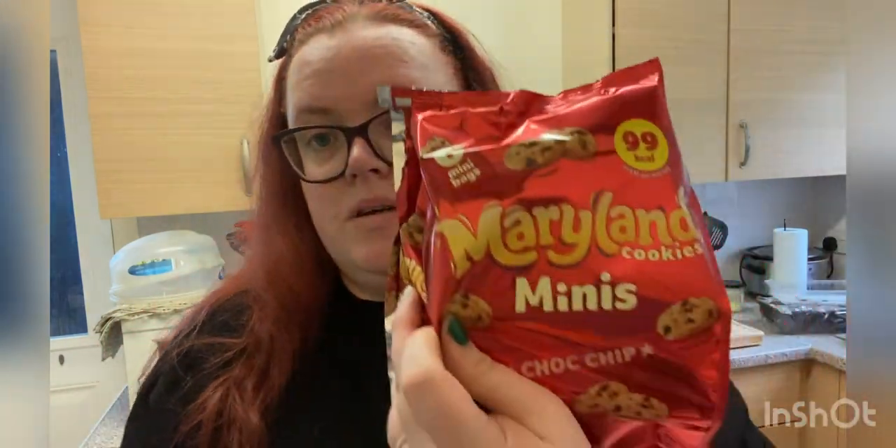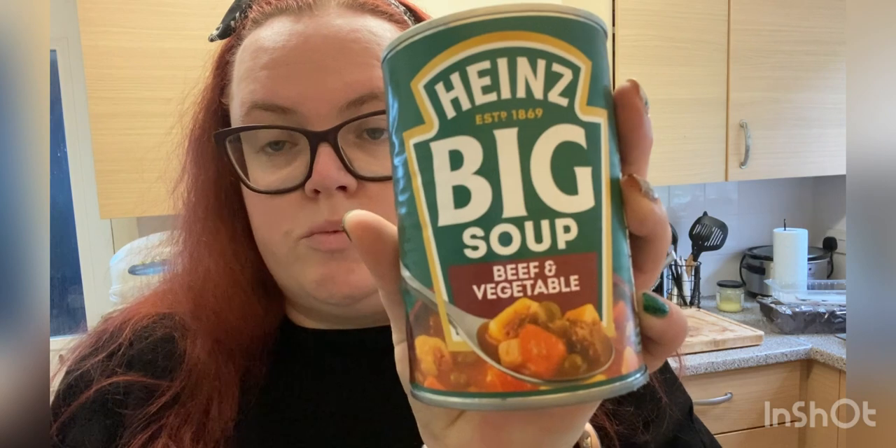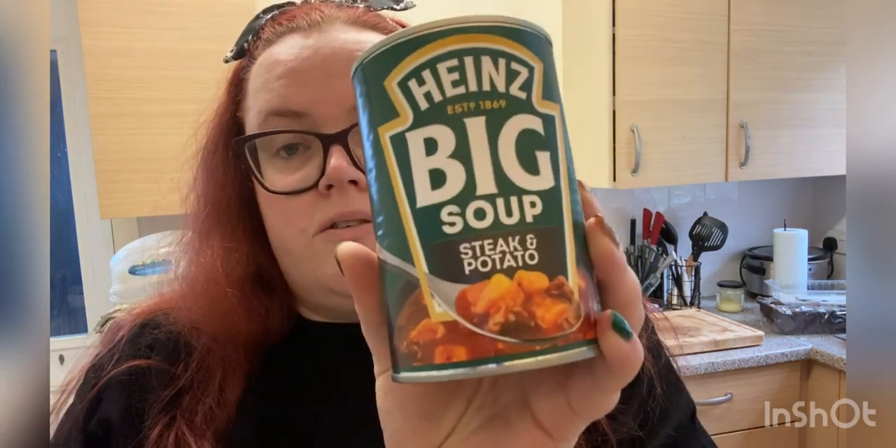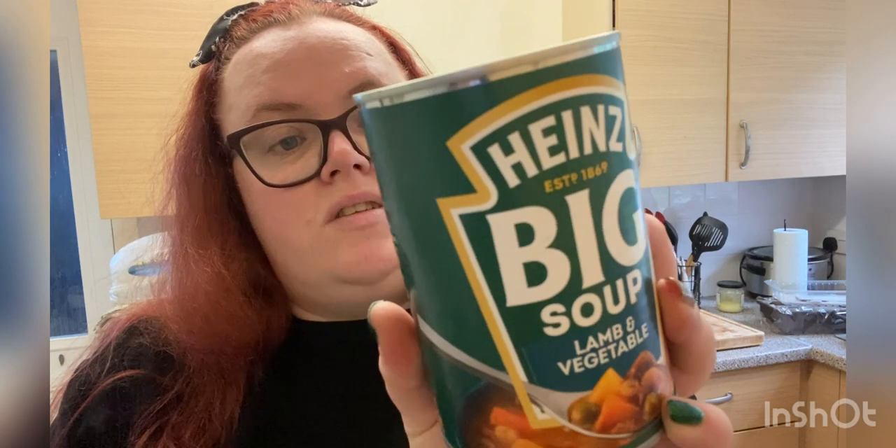There's a standard two-pack of Maryland cookies at 99 calories. I also got some Heinz Big Soup cans as they were on offer — a few to keep in the cupboard for a healthier lunch. I've got three steak and potato flavour at 102 calories for half a can, so 204 for the whole tin, and two lamb and vegetable which is the highest at 121 calories for half.